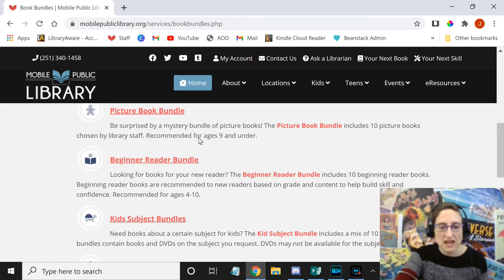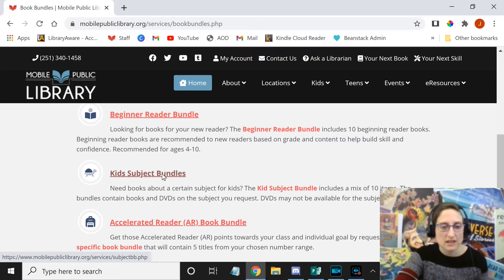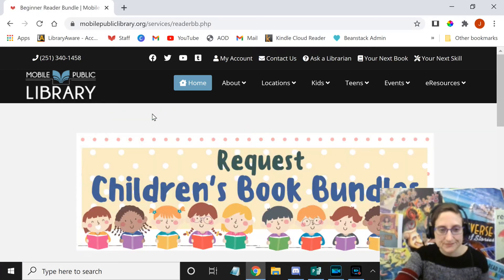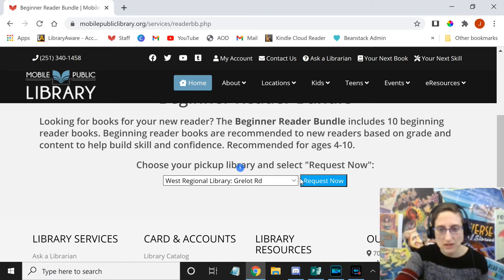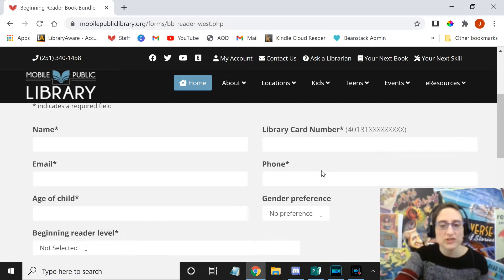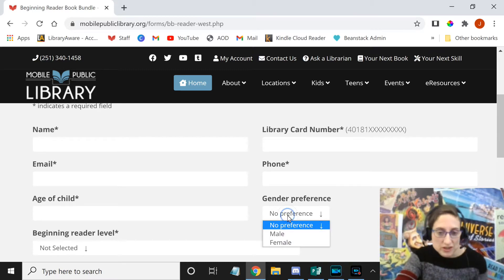Let's say beginner reader bundle. You want to choose which location you want to pick it up from. And then you will just fill out your name, your library card number, email, phone number, and how old the child is. If you want to put a gender in there, you can.